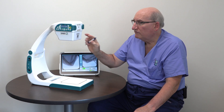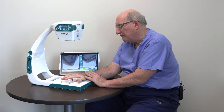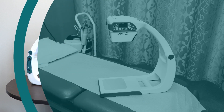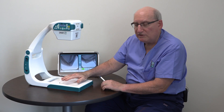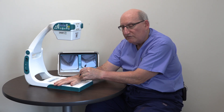Another way that this device has been very helpful for us is if we want to do injections in the office. When I do an injection, I have to get the needle exactly into the joint. So it's really helpful to have this live-action, real-time imaging capability so that we can accurately place the needle directly into the joint that we're trying to reach.